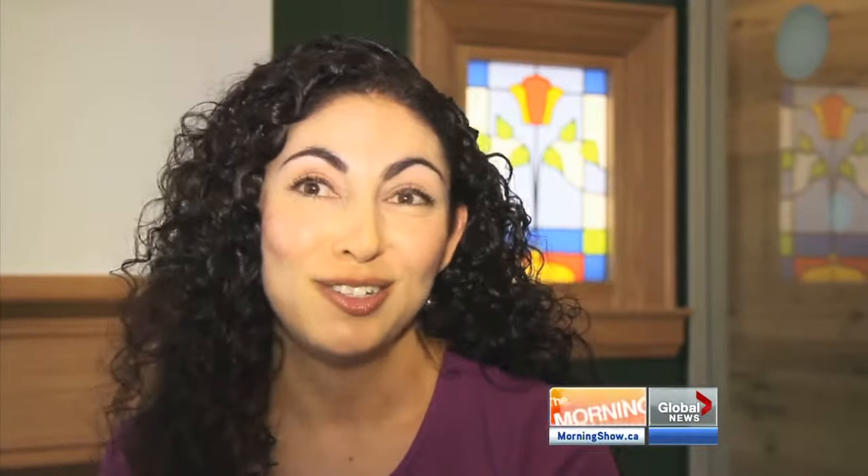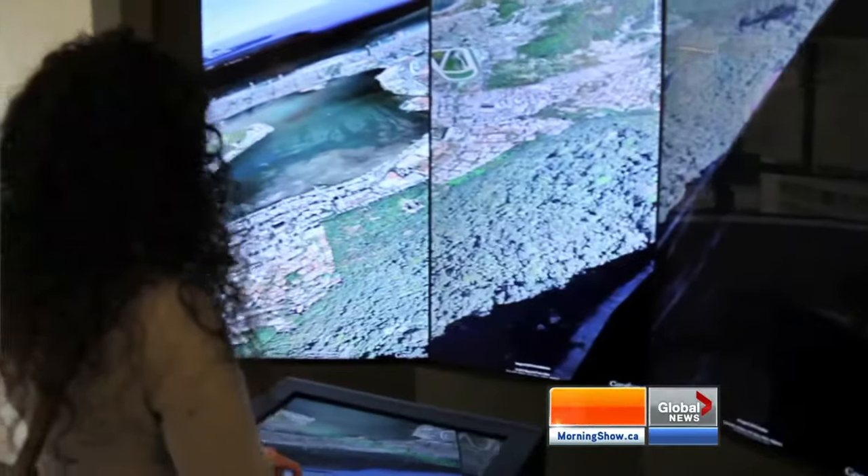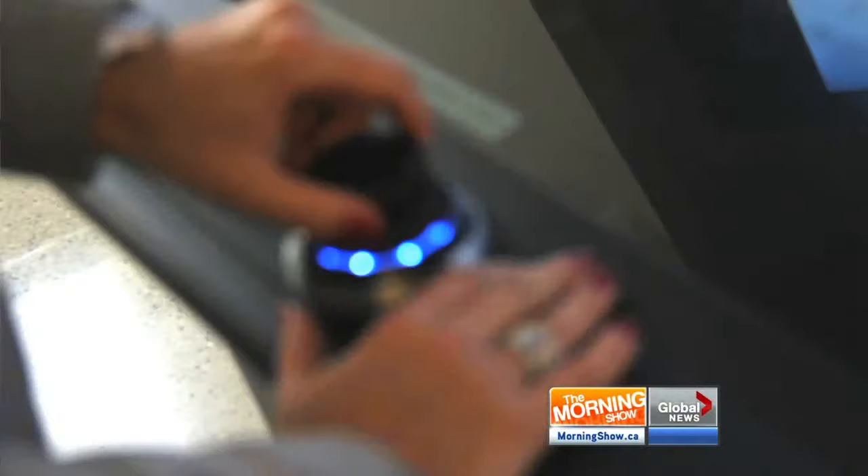I applied to Google many times over the years, and it was probably about my fourth application where I was successful. I had actually gone with a friend to her ultrasound — she was about to see her baby for the first time — when I got the call that I got the job at Google. I think my tears were probably more than hers.